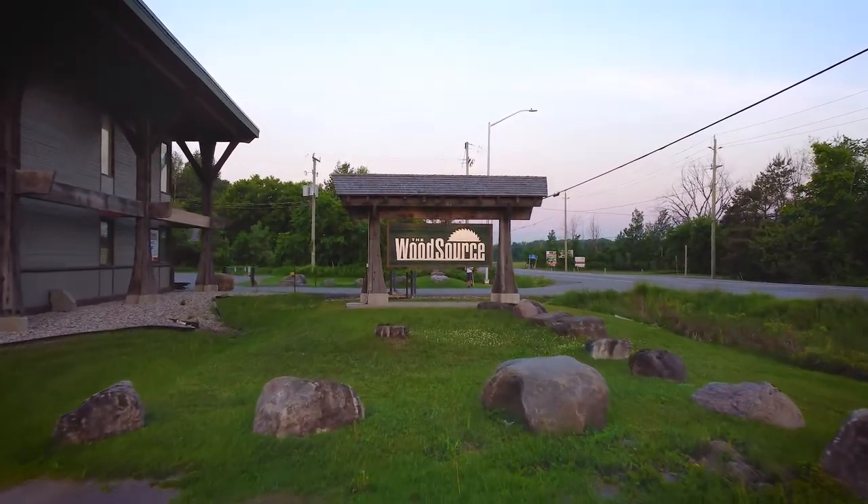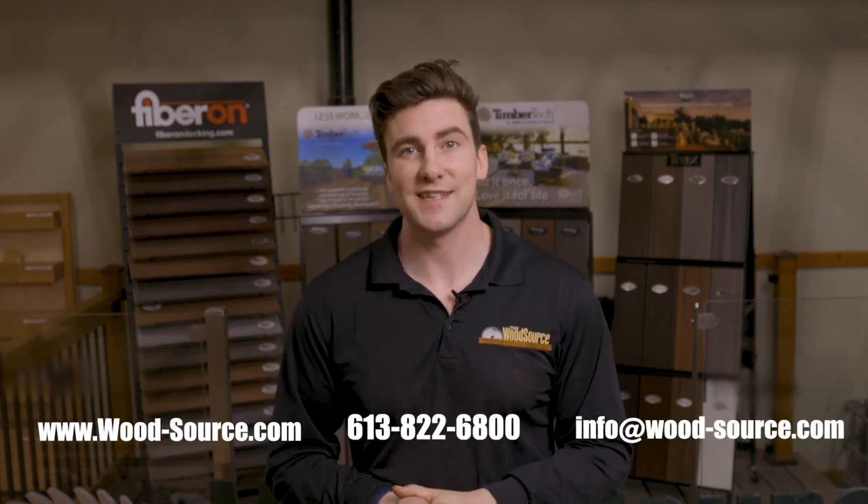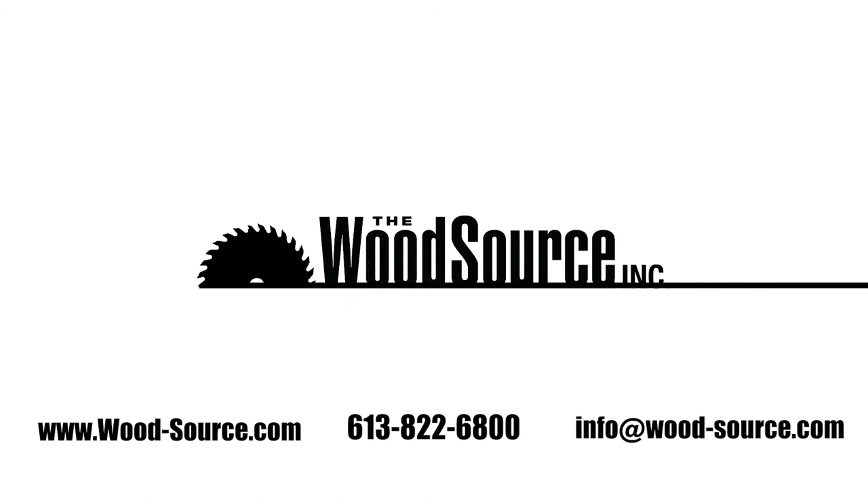Here at The Wood Source, we're not your average lumber yard. We don't carry standard framing lumber — we carry quality, specialized products from around the world. If you're a contractor or homeowner looking to do an outdoor project this summer, then we want to partner with you. You can check out our website, send us an email, or give us a call so you can start your project with us today.